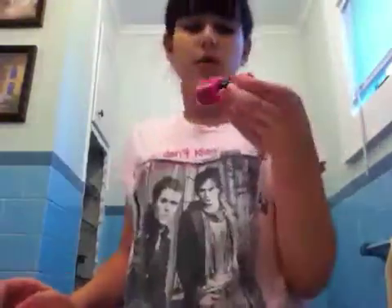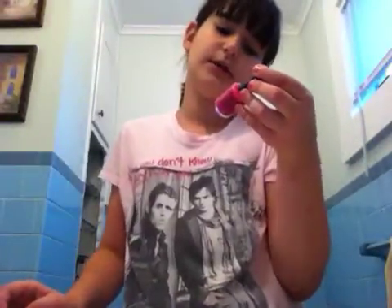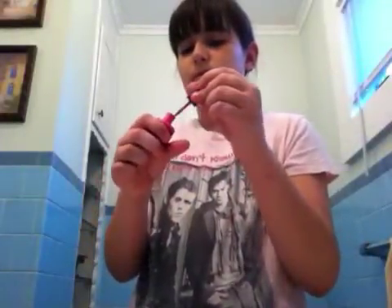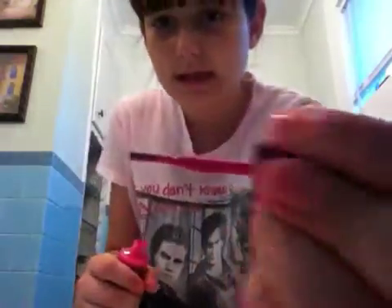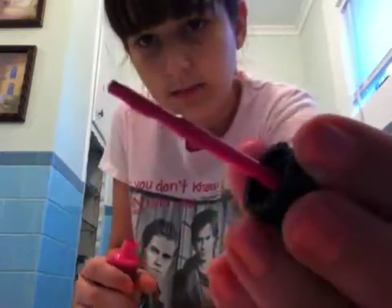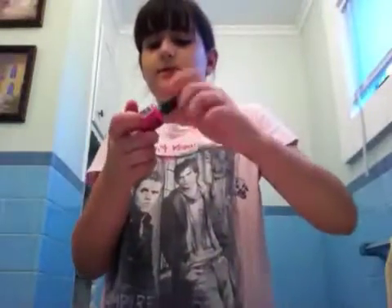Then I have NYC Long Wearing 111 Fuchsia Shock Cream. It's a really nice pink, a beautiful pink. This is like the perfect pink for me — it's beautiful and very nice for summer.